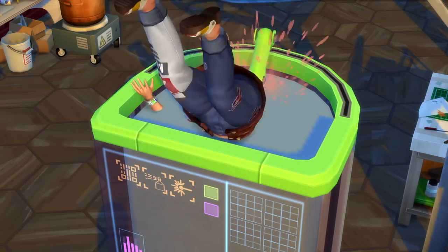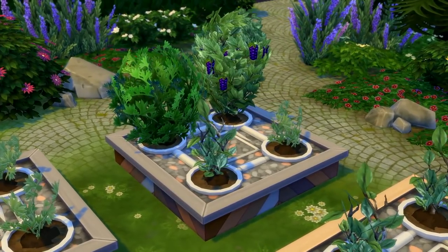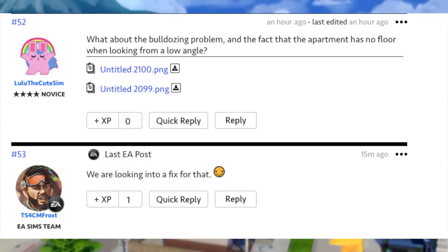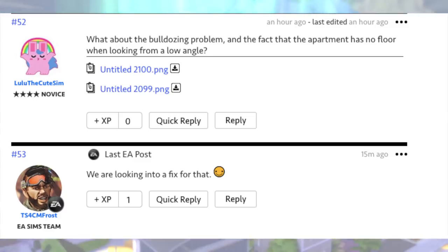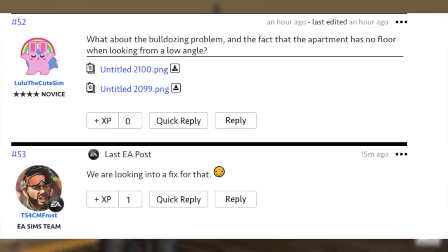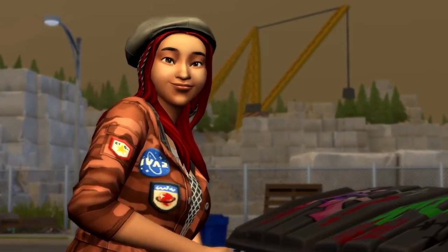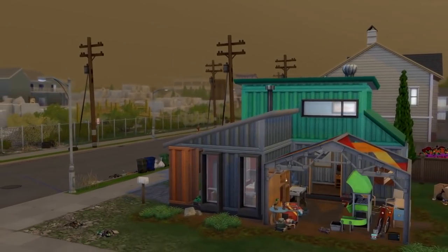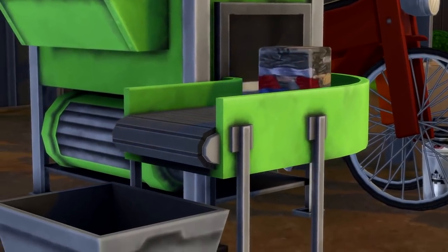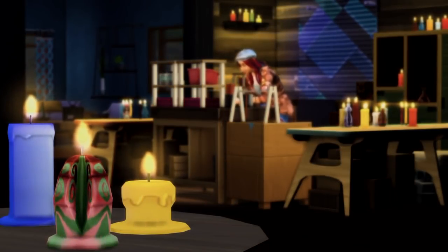I wish this issue was addressed sooner, but I think it's because the game just came out on a Friday right before the weekend, so now it's Monday — the first work day — so now they can address it. Before I get into the tutorial section, SimGuruFrost did reply to one other question about the bulldozing problem and the apartment having no floor when viewed from a low angle. He says they are looking into a fix for that. I hope we can get another patch within the next couple of weeks. There are always a lot of bugs with each expansion pack launch especially — and now we have over 30 packs for The Sims 4, so it's kind of hard to avoid at this point. I know some people are talking about how Sims can pee fire apparently, though I haven't run into that myself.